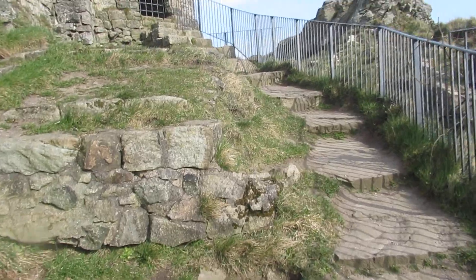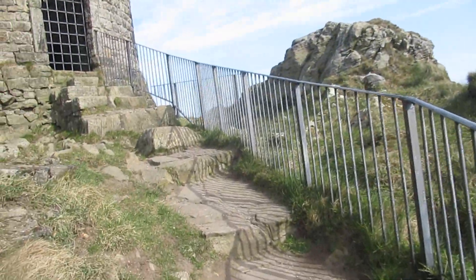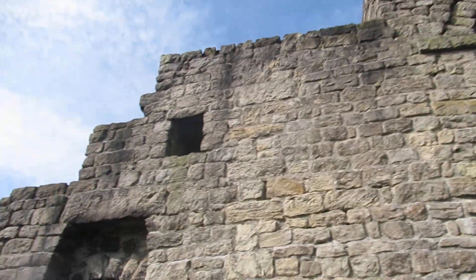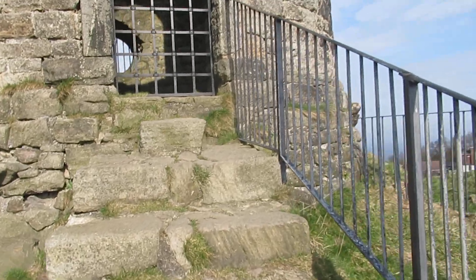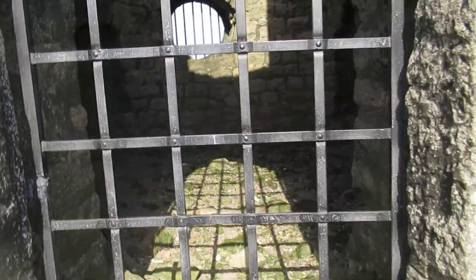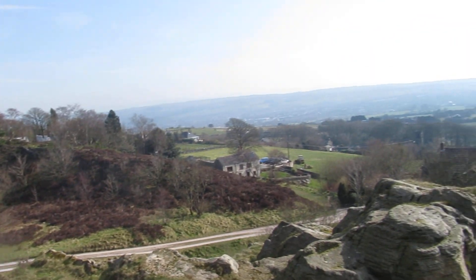Years ago you used to be able to get into it. But obviously it's dangerous. What a construction. All them years ago. I bet it's had some battering with the weather over the years, especially these winds we've been having for the last few weeks. You can't see anything really, but it's a nice, spectacular view.